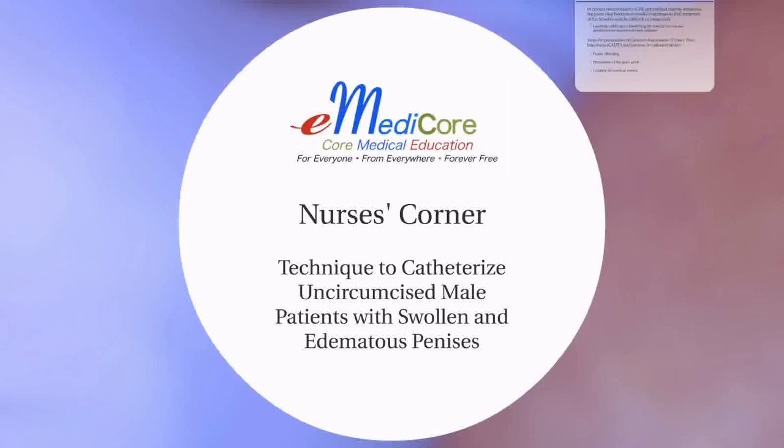Hello, and welcome to eMedicore Nurses' Corner Series. Today's discussion is on a technique to catheterize uncircumcised male patients with swollen and edematous penises.